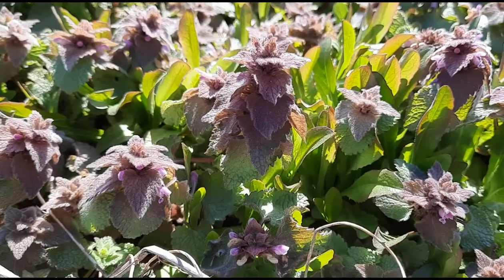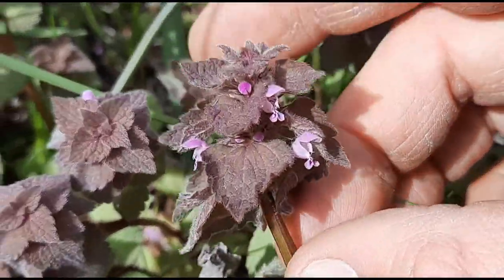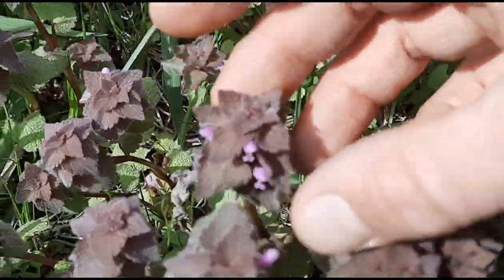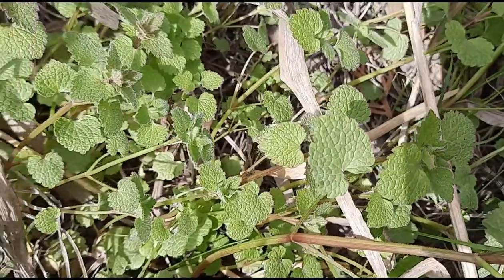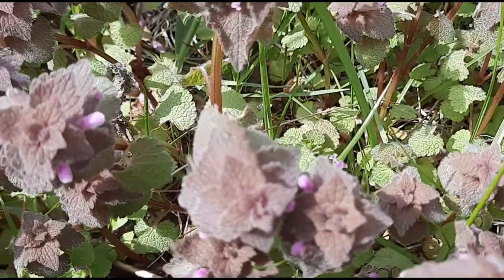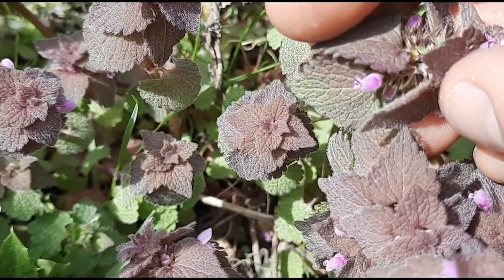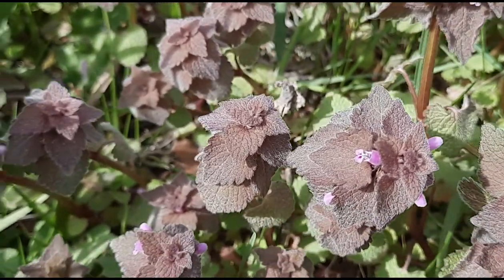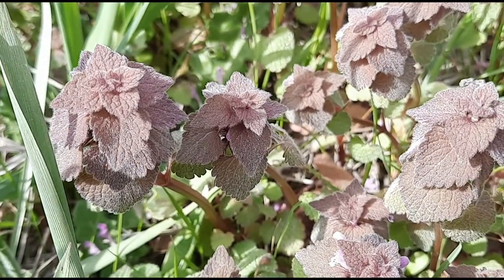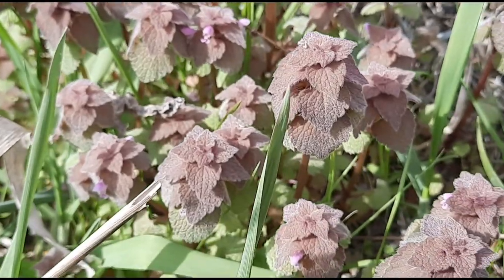Purple dead nettle. Scientific name is Lamium purpureum. Since it's a member of the mint family it has that characteristic square stem. All the leaves are fairly hairy and the leaves themselves could be described as triangular with round-toothed edges. The lower or younger leaves are green, but as it gets older the top leaves get a purplish color. Near the top are also these little blue flowers that are partially hidden by the leaves. Purple dead nettle is edible — the leaves, stems, and flowers are all edible. They can be eaten raw or cooked, maybe added to soups, stews, or salads. They are also said to be medicinal — styptic to help stop bleeding, and have been used to help with things like constipation.